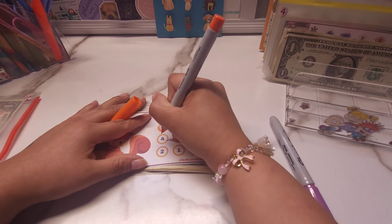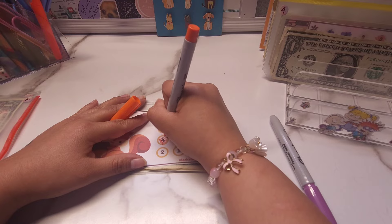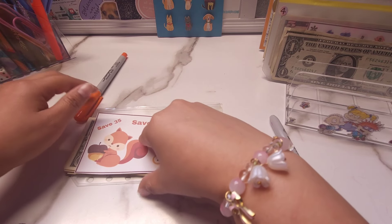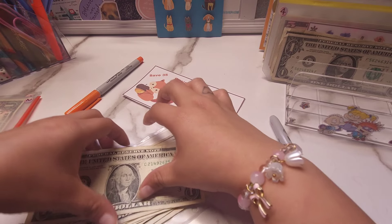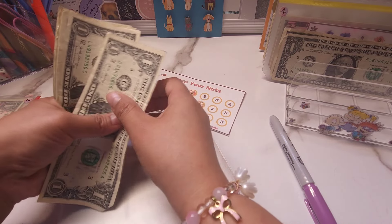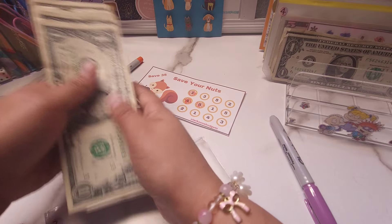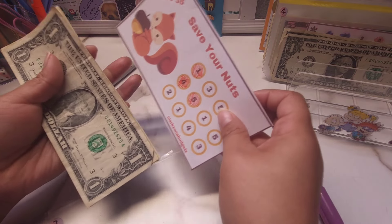And let's go ahead and do this right here. So in here we now have 1, 2, 3, 4, 5, 6, 7, 8, 9, 10 — so $10 out of $35.